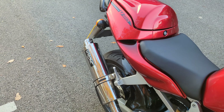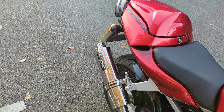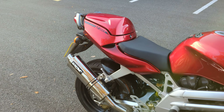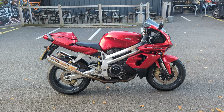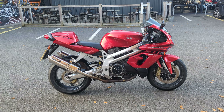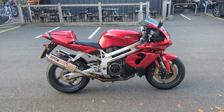Lovely bike — definitely well worth a look. If you're interested, we can arrange finance on this bike: HP or PCP. The bike will come with a three-month warranty and we can also extend that.